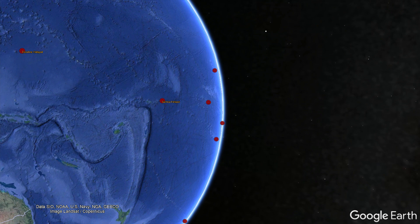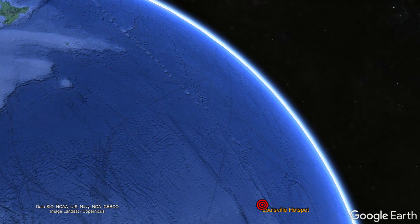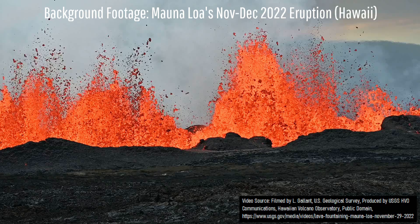And finally, in the vast Pacific Ocean, we have the Caroline, Easter, Foundation, Galápagos, San Fernández, Louisville, McDonald, Marquesas, Pitcairn, San Felix, and Society hotspots.